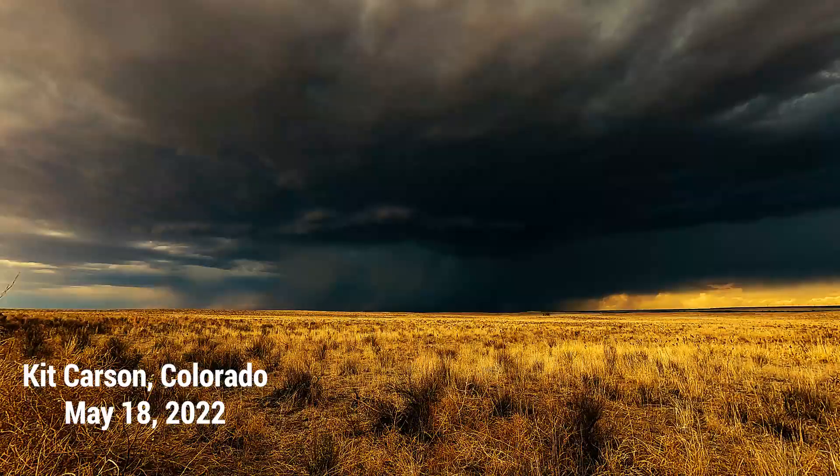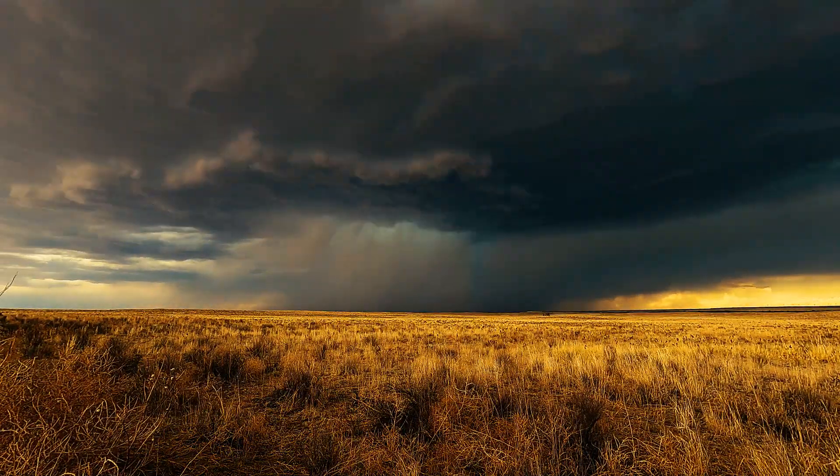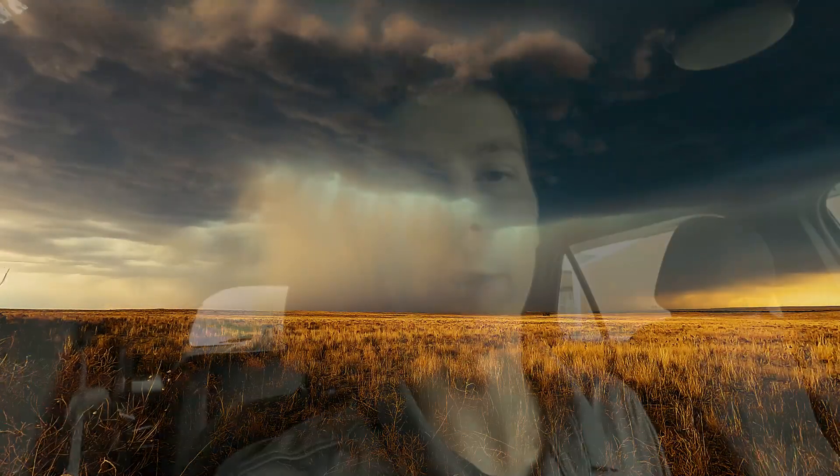Even in eastern Colorado we caught this amazing time lapse of a beautiful hail-producing supercell as it moved over parts of eastern Colorado toward Kit Carson — again caught live on stream. These past couple of days have produced some of the most beautiful storms that I have ever seen. We have seen some pretty amazing structure.